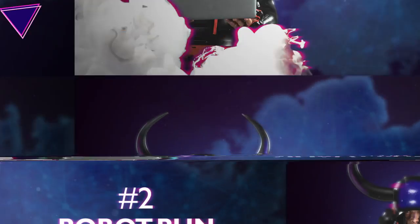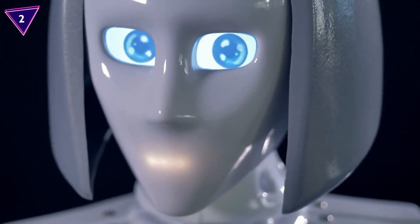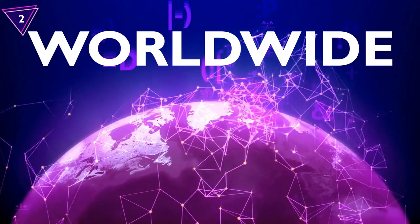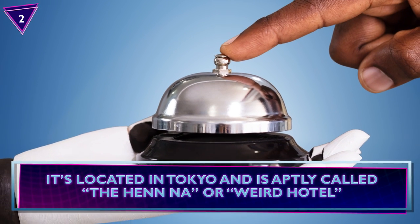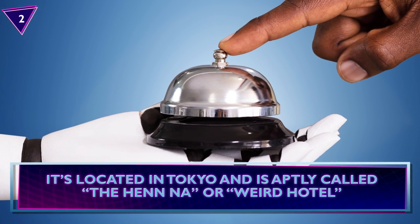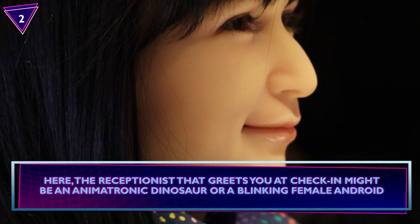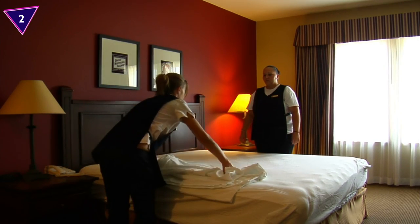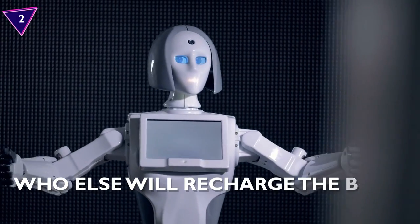Number 2: Robot Run Hotel. There's a hotel in Japan where the entire staff consists of robots, and it's the first of its kind worldwide. It's located in Tokyo and is aptly called the Hen-Na, or Weird Hotel. The receptionist that greets you at check-in might be an animatronic dinosaur or a blinking female android. The hotel isn't entirely run by robots — it's still staffed by 10 people. Who else will recharge the bots?